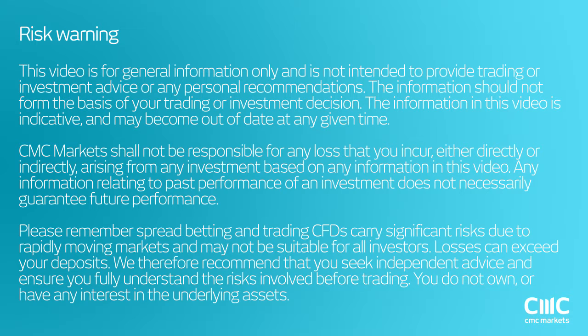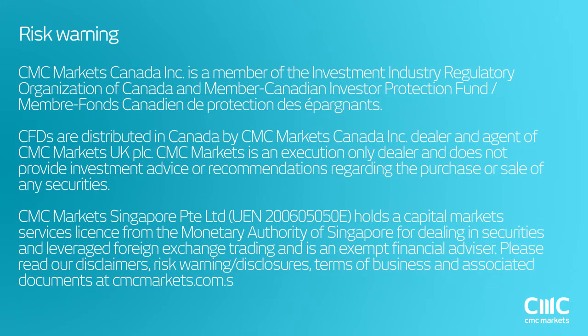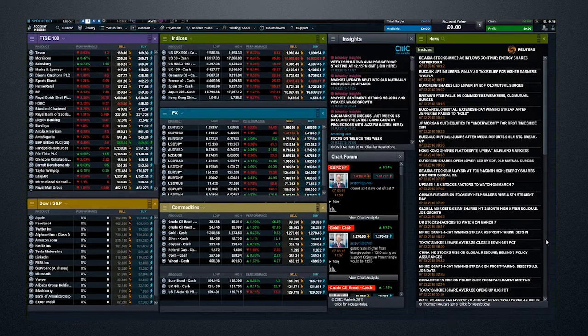Welcome to the weekly charting analysis webinar with Jasper Lawler at CMC Markets. We've got the risk warning on the screen. Any questions at any time, please send them through the chat or Q&A windows in the webinar program, and I'll answer them as soon as I see them. Fresh week — it was an interesting one last week. It was a good one for stock markets, finishing off with a little bit of difficulty from the U.S. non-farm payrolls report. I hope all of you were successful with your trading around that.